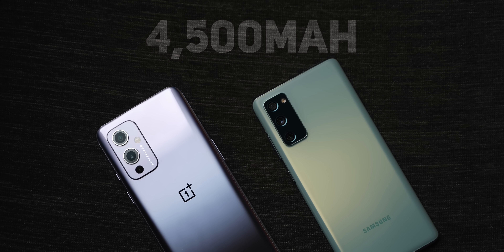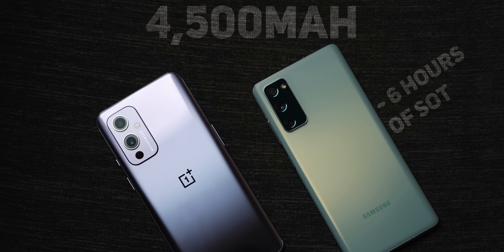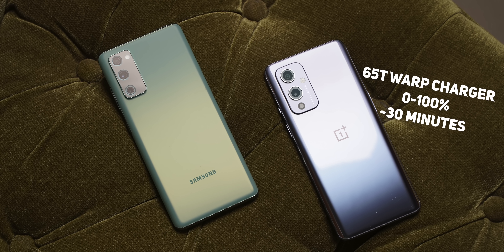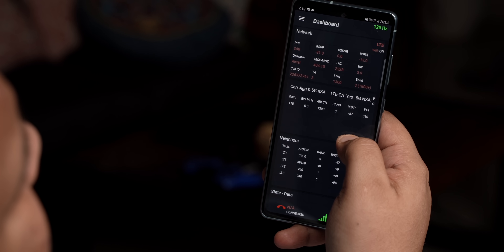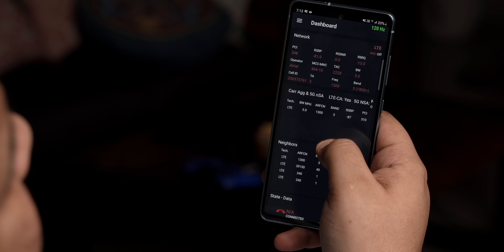Both phones have a 4500mAh battery, but the S20 FE 5G has a slightly better battery life — around 6 hours of screen-on time compared to 5 hours on the OnePlus 9. However, charging speeds are easily bested by the OnePlus 9, which charges from 0 to 100 in just 30 minutes using the 65W charger, where the Samsung Galaxy S20 FE 5G takes 73 minutes with a 25W charger. You don't even get the supported 25W charger in the box — only a 15W one. On the other hand, the Samsung Galaxy S20 FE offers wireless charging support, which the OnePlus 9 doesn't. The S20 FE 5G also supports more 5G bands than the OnePlus 9, plus carrier aggregation. The call quality, 4G network performance on Airtel, and earpiece sound quality are all A grade on the S20 FE 5G.